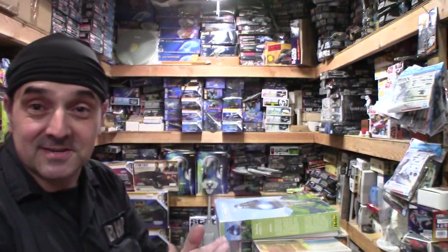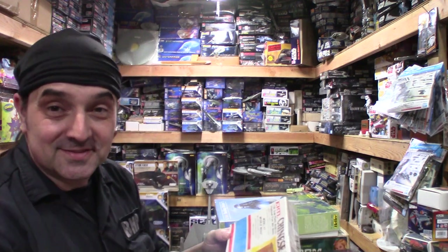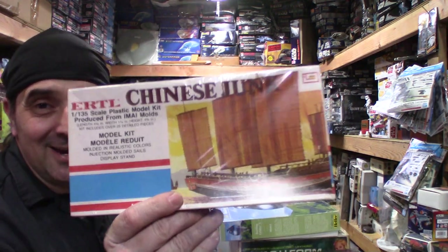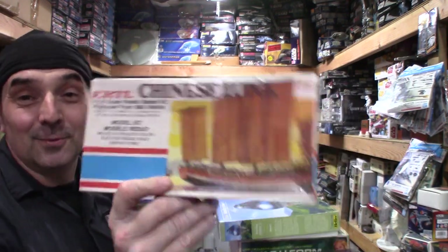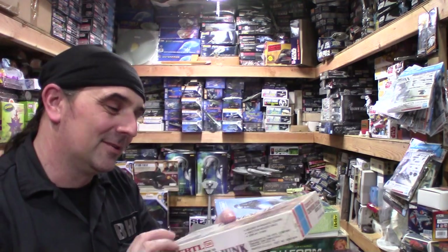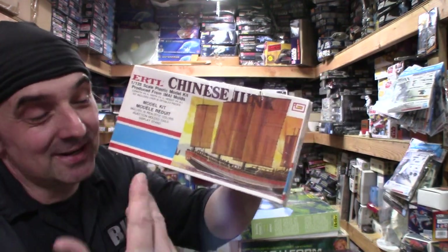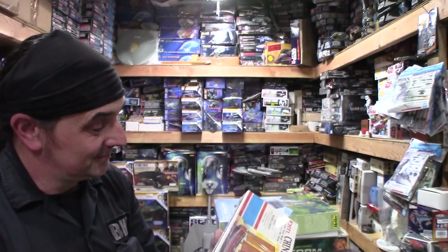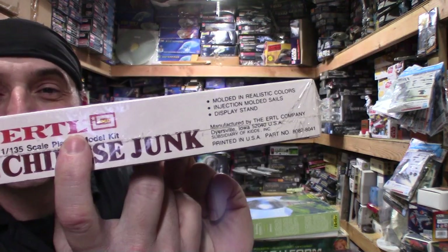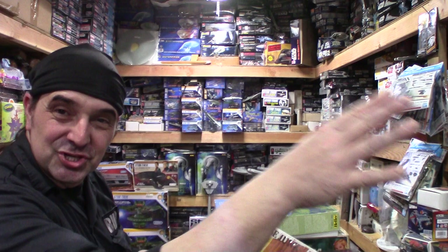I do like odd kits. Most of you probably know this is Ertl's Chinese Junk - still sealed. You know, it's just odd. A lot of people don't even care for stuff like this, but the odder the better for me. The Chinese Junk is just unique - plus the Ertl box plus the IMA markings. It's just stuff you don't see all the time, and I like the historical lineage of kits.